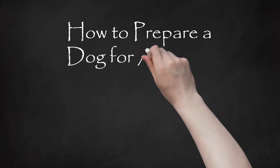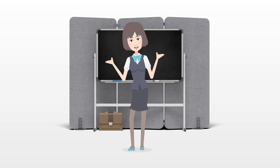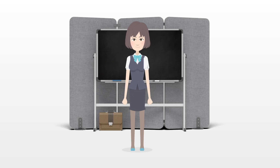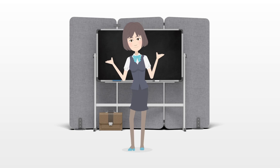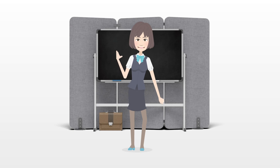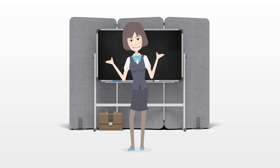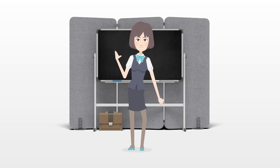How to prepare a dog for air travel. Dogs can travel on planes, however there are additional regulations and restrictions to consider before a flight is booked. Researching the process is important so your dog can stay healthy and happy while traveling. Being prepared can ensure that your dog arrives at the final destination safely alongside you. Consider the following as you research how to prepare a dog for air travel.